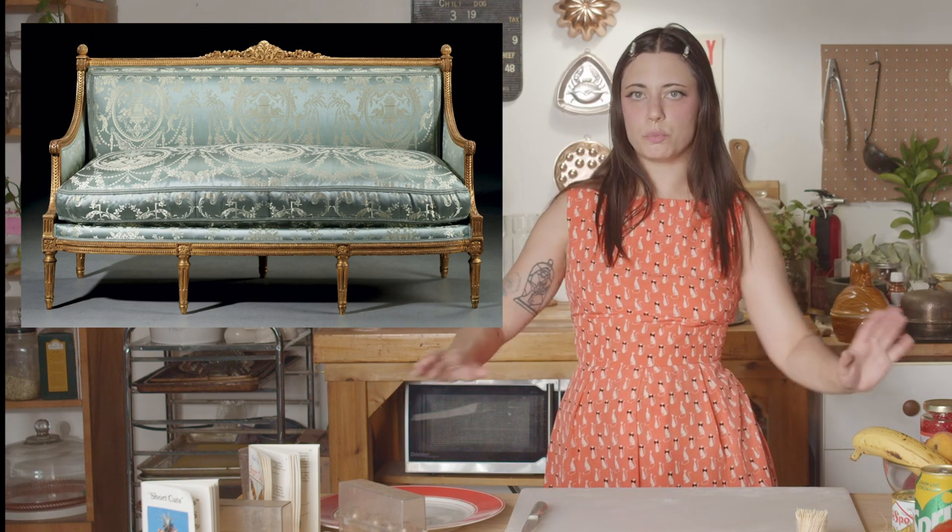Today we're going to make canapés. Canapé comes from the French word canapé, which means couch — like that French couch from Louis XVI's court, with wood and brocade fabric, ornate and gorgeous. It's called that because it's like something sitting on top of something else, like when you sit on a couch.